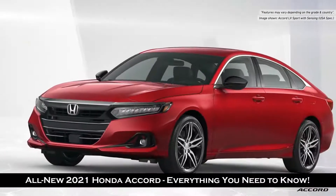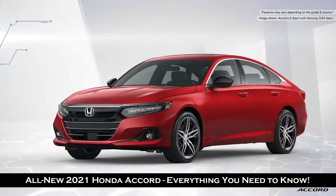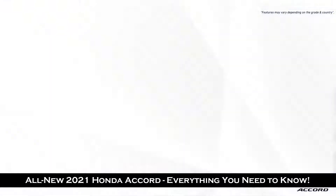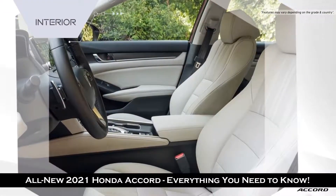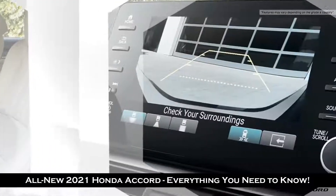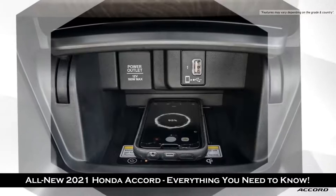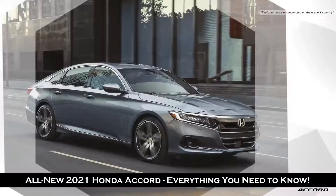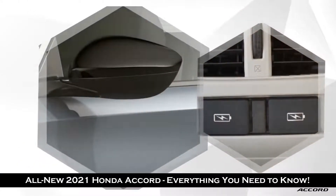In the LX Sport, which is our main volume grade, we have listened to our customers and have added an ivory interior, driver's power seat, power folding mirrors, and rear camera. Higher grades benefit from a wireless charger, four front parking sensors, two rear USB chargers, and power folding door mirrors.